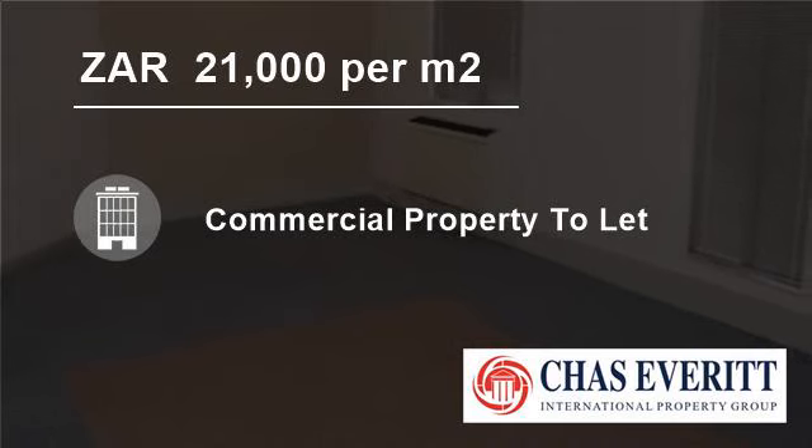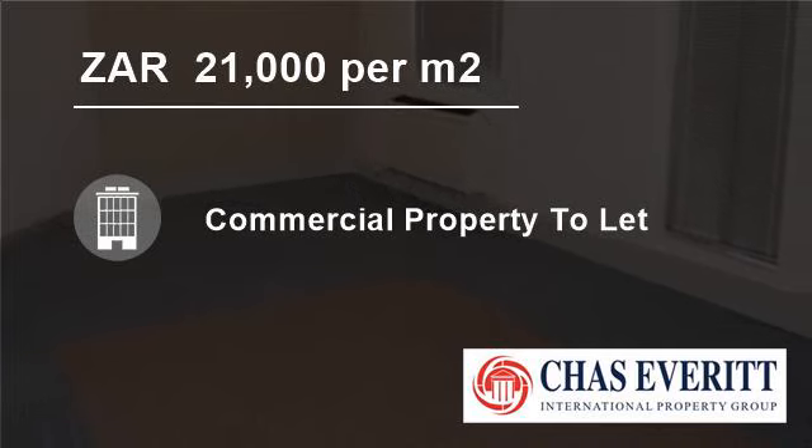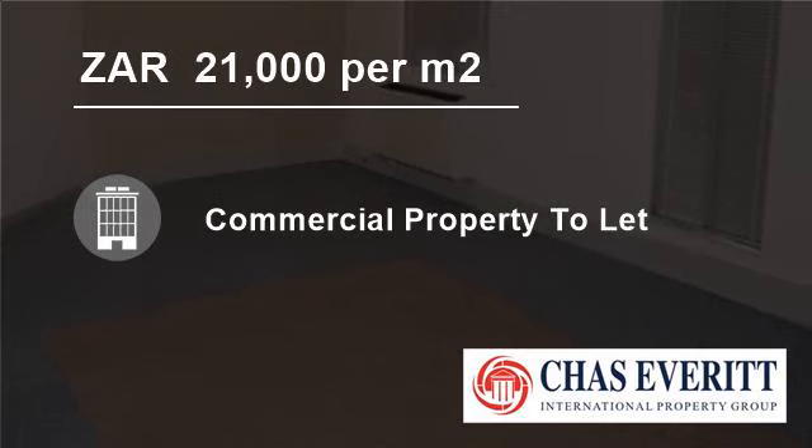Exclusive security estates include the well-known Cannonburg and Welgemoed estates. As the old saying goes in the Cape: come to Bellville and see why. For more information on this property or to arrange a viewing, please contact us.